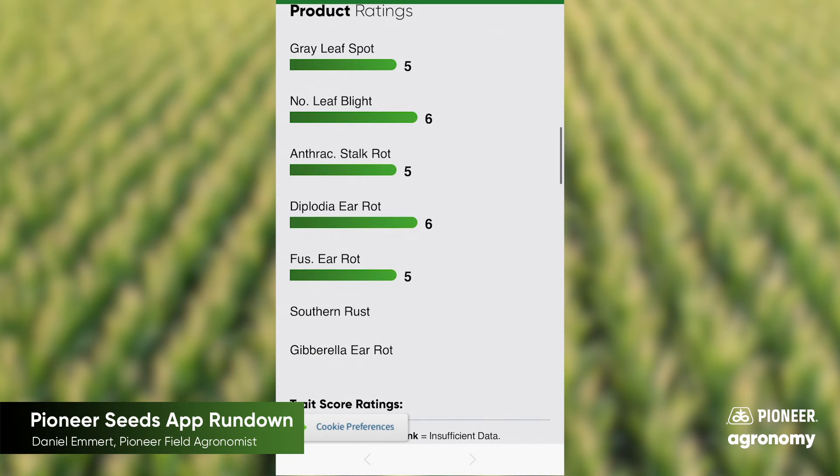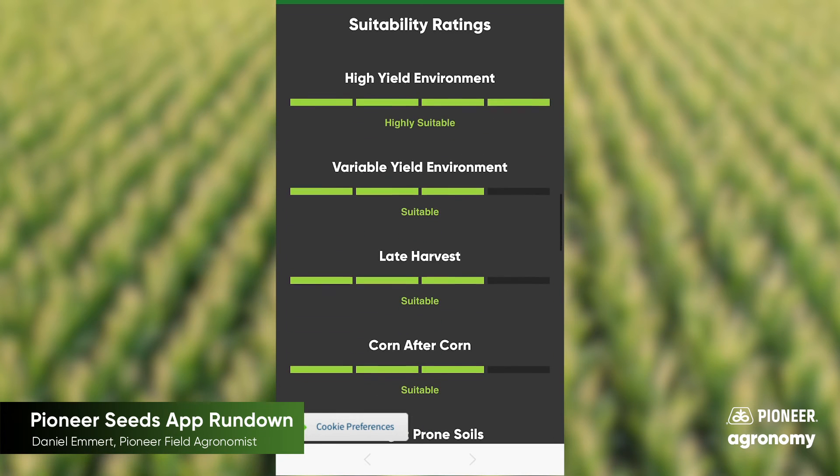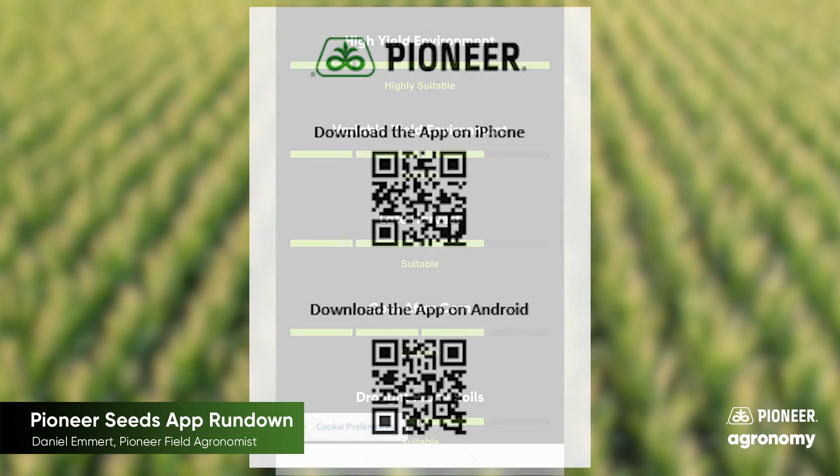So that's three reasons that you could consider using the Pioneer Seeds app for this spring. And there's more updates that are coming to help you with scouting this summer as well. Thanks.